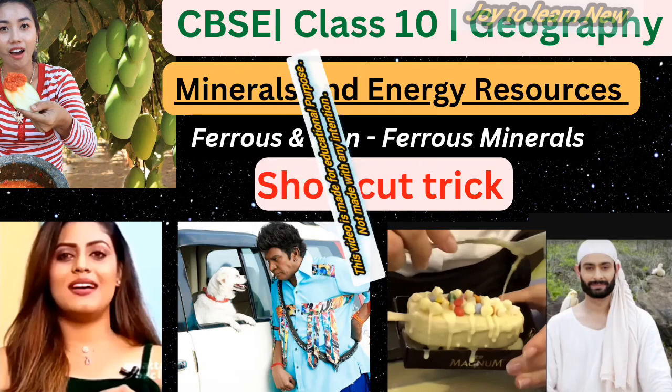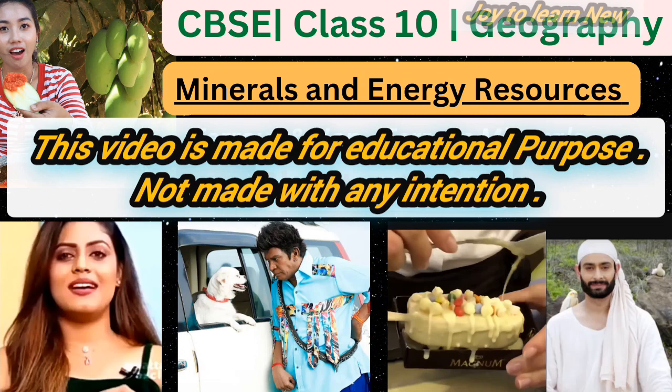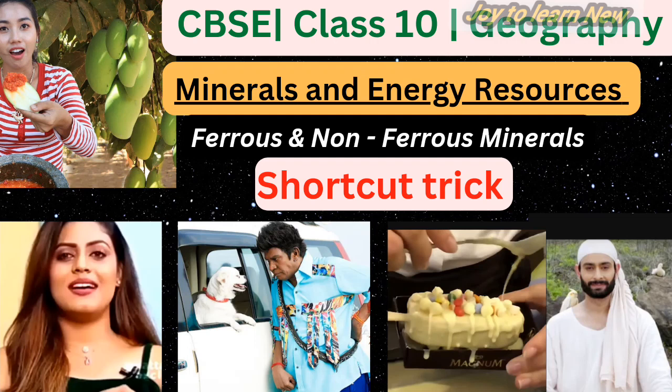Hi students, in this video let's discuss about minerals and energy resources — specifically the ferrous minerals and non-ferrous minerals topic. Hope this video will be useful. If you are new to this channel, consider subscribing and supporting us. If you like this video, please give us a thumbs up and share it with your friends.